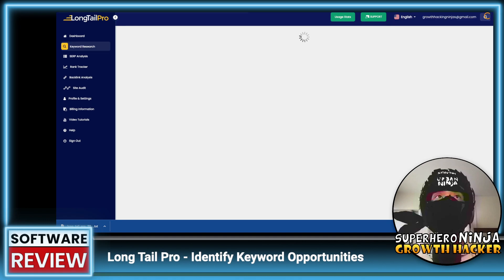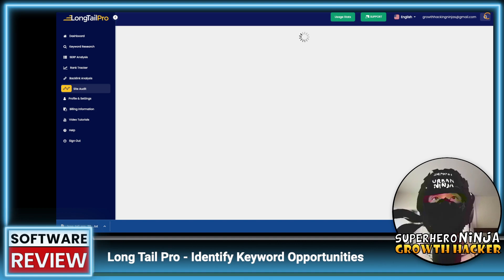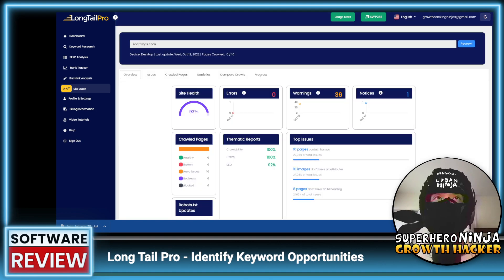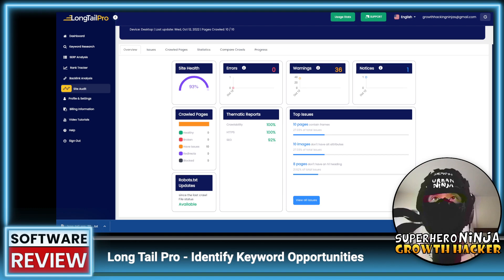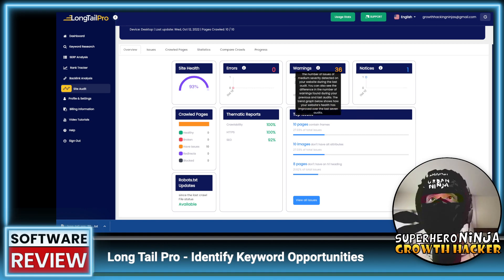The tool is a little bit slow for me. Let's go back to the site audit — it looks like it finished. We can view the results: site health is 93, which is great. Errors: zero. Warnings: 36. There are also some notices, but those are not considered issues.